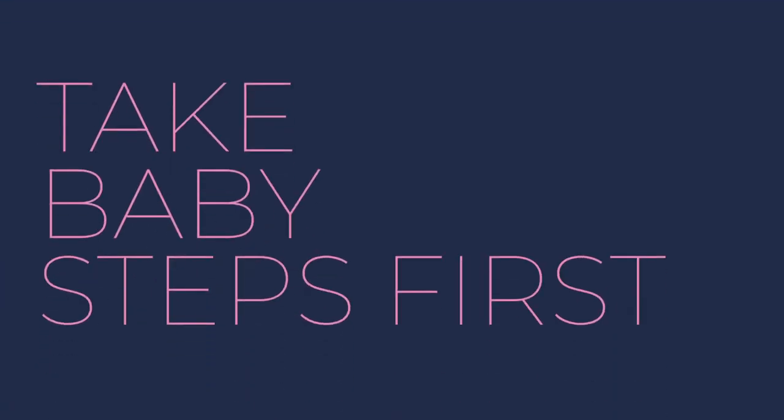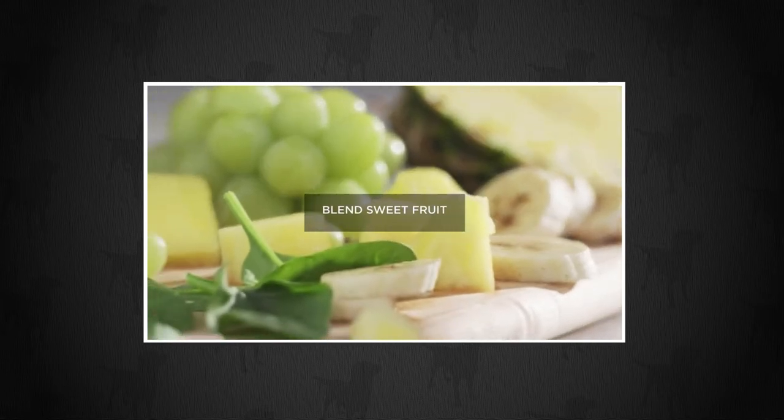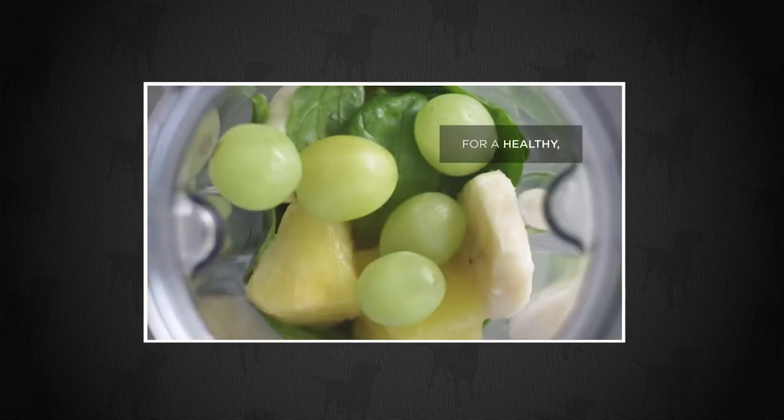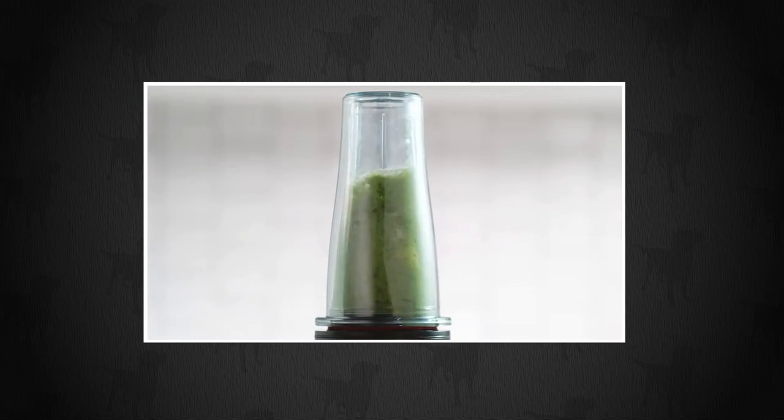The next thing you can do is work up to something. Your picky eater probably likes sweet — that's a pretty common thing. You can start them off with something like the going green smoothie, which is mostly green grapes and a handful of spinach. It tastes like candy, it's delicious, and it's probably healthier than a lot of the other things they're eating. If they like that, you can start to slowly transition them to something a little less sweet.